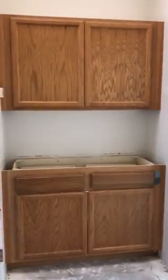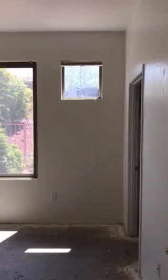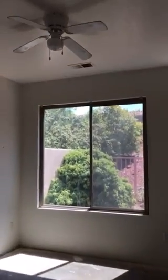Granite's going on top of those countertops, and it's going to be that blue. My master bedroom. Sexy fan. Here's my floors before.